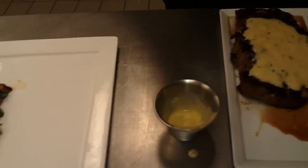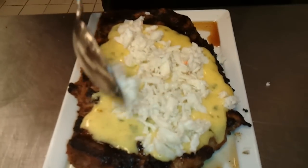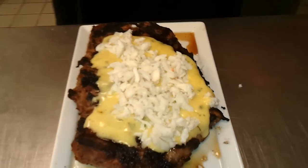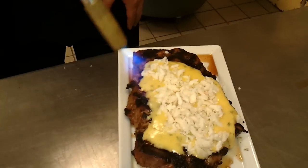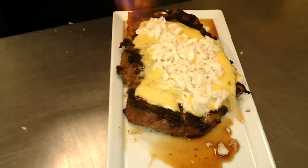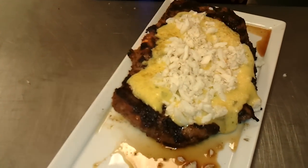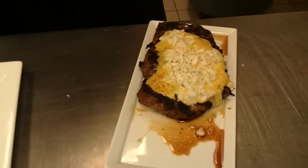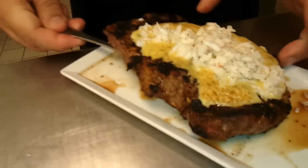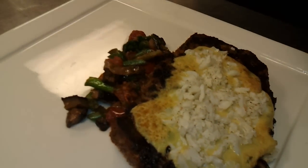Now for the steak, which for me is something a little traditional but has a little twist — what we do here is use a torch to brûlée the steak. The steak is grilled, by the way, on an oak fire grill that we have here.